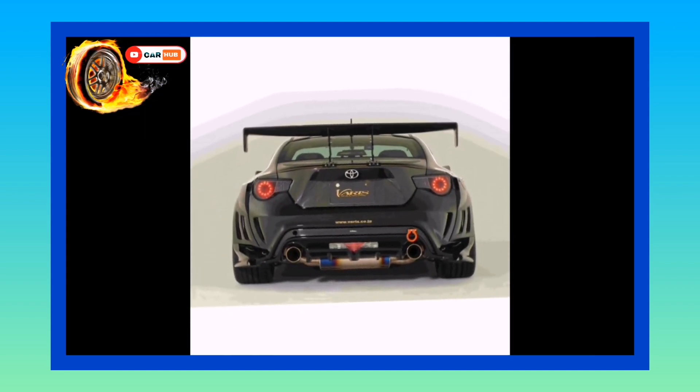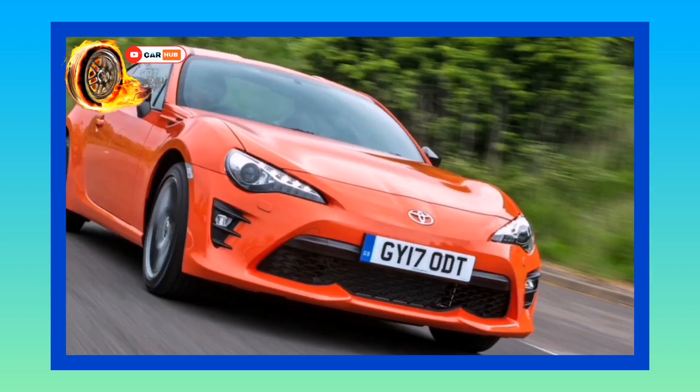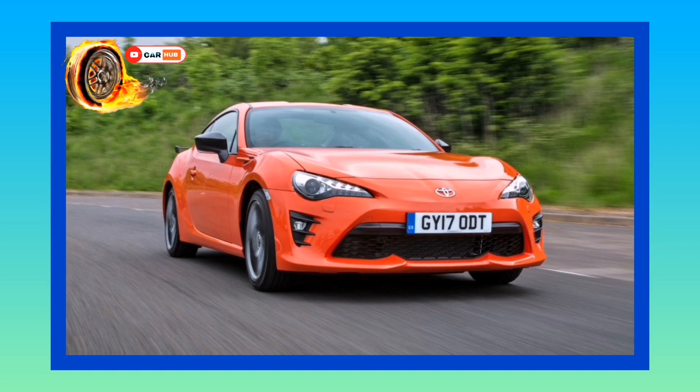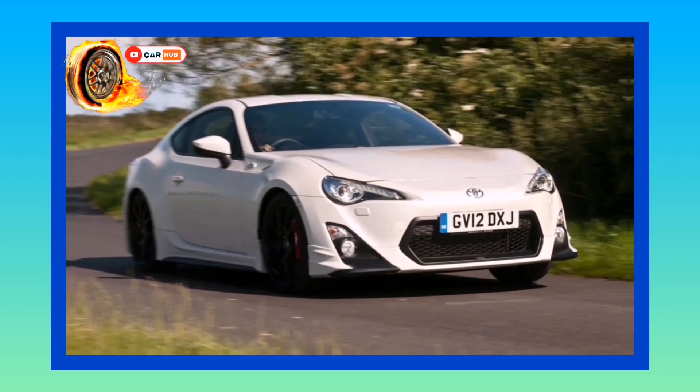The GT86's only real rival is the Mazda MX-5 and its Fiat 124 Spider cousin. Toyota has developed a similar penchant for special editions — there have been TRD versions with bigger wheels and stickier tires, but still no more power. More recently there have been special color editions, like the Blue Edition adding a performance pack with beefier suspension and brakes — and, yes, still no more power.